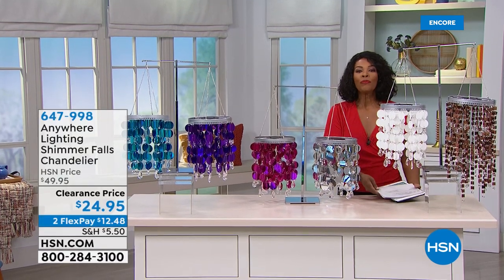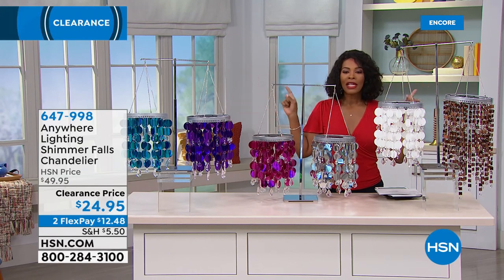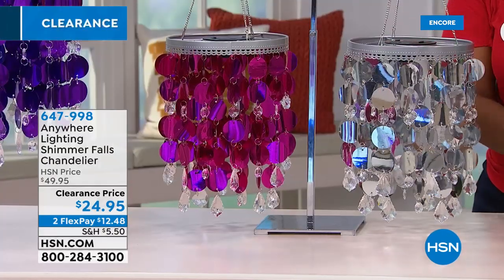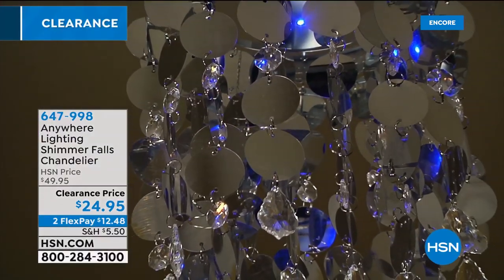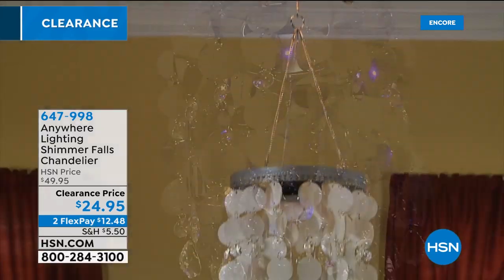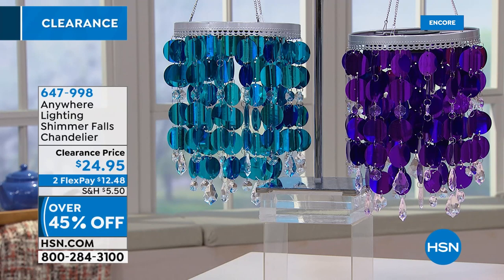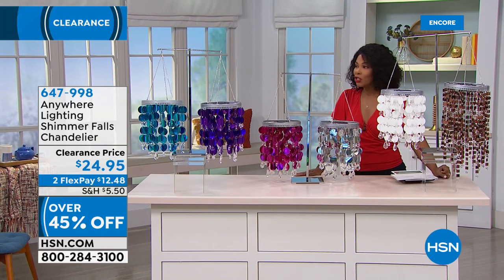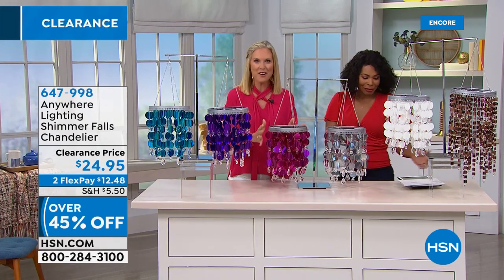We've got a lot of different variety this hour — everything's on clearance, lots of great things for the home. Take advantage of adding a little beauty and light to spaces that need a little pump up. That's what we've got with the Anywhere Lighting Shimmer Falls Chandelier. You're looking at it here in pink — we also have it in silver, white, purple, and teal. The clearance price is over 45% to 50% off, and you can spread the payment out on two credit card payments at $12.48.